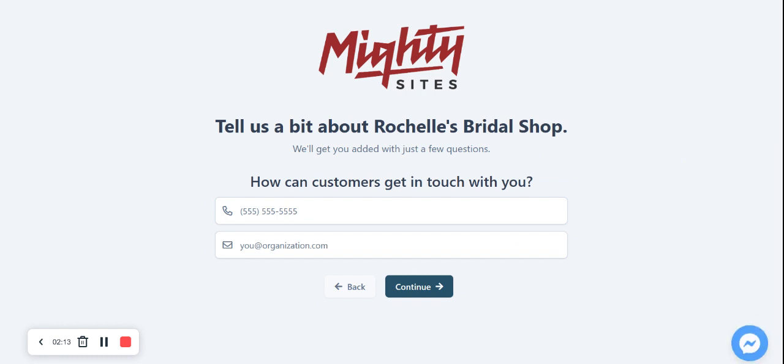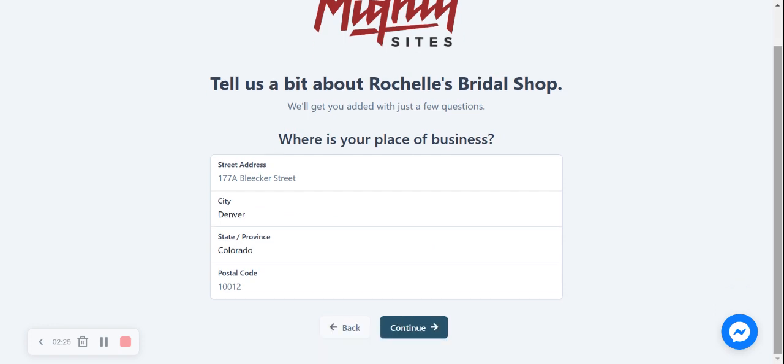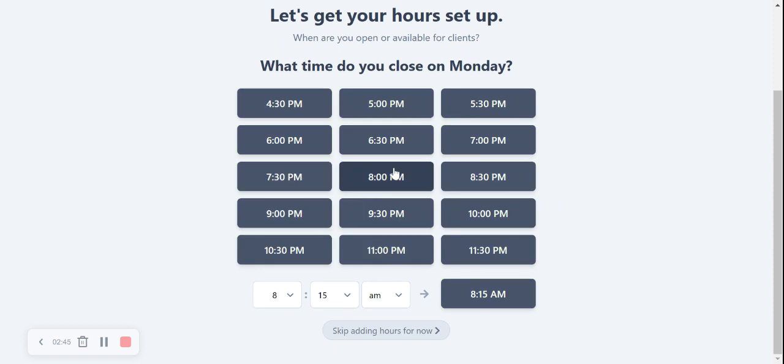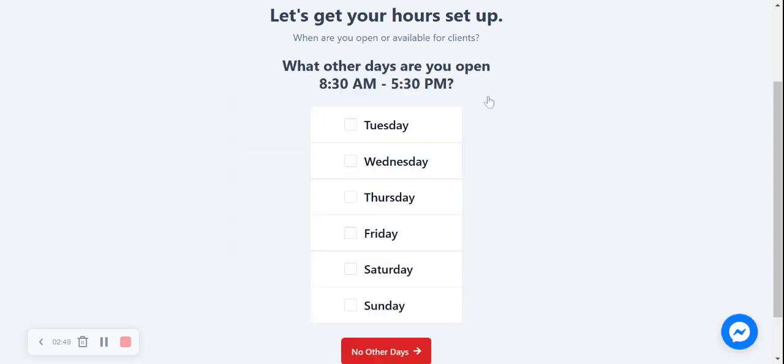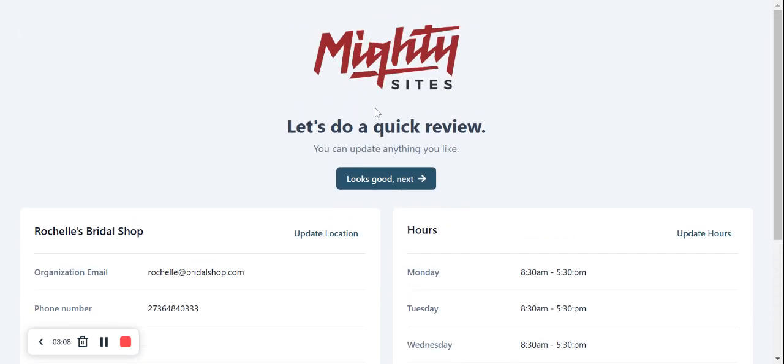Now it's going to ask how customers can get in touch with us — potential brides — so I'll put in my phone number and email address and click continue. Next it asks for my place of business, so we'll fill that in and click continue. Then we set up our hours: on Monday we open at 8:30 AM and close at 5:30 PM. We're also open Tuesday, Wednesday, Friday, Saturday, and Sunday. On Thursday we're open 9 AM to 5 PM. After a quick review confirming those hours look good, we move on.